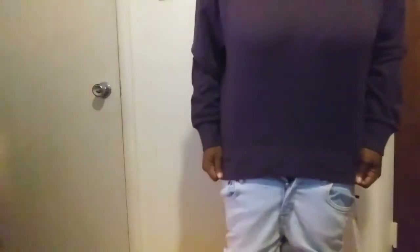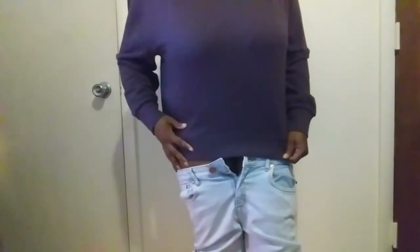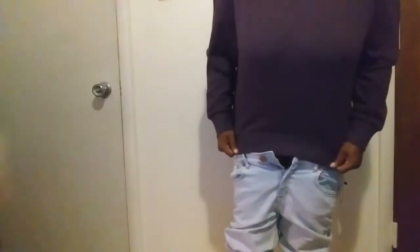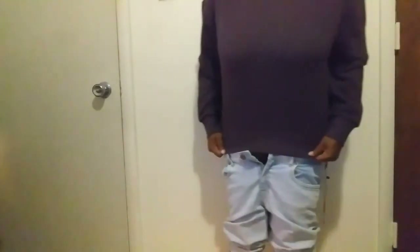Okay, this is what the sweatshirt looks like. It would be a basic sweatshirt — it kind of fits, kind of just about right on my sides. And then you can see I also have the jeans on underneath.